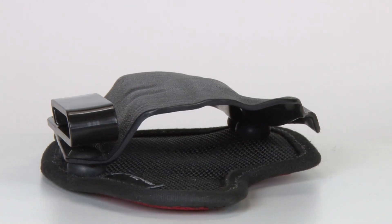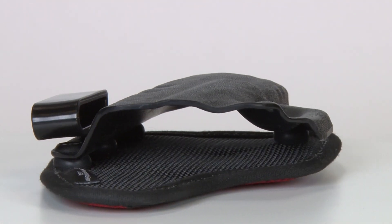that helps the holster breathe. When it's riding right next to your body, you really want it to breathe so you don't get soaking wet or sweat into your gun. It's got a layer of padding inside which really makes this a comfortable ride, and they've done all this while still maintaining a pretty trim design — something that rides very close to the body.